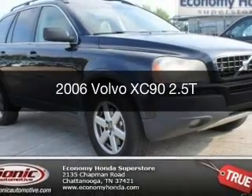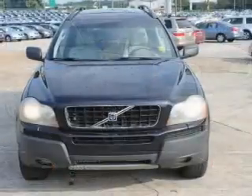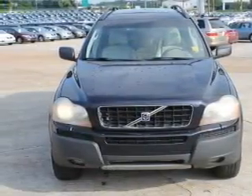This is a used 2006 Volvo XC90, powered by front-wheel drive, a 2.5-liter 5-cylinder engine, and a 5-speed automatic transmission.